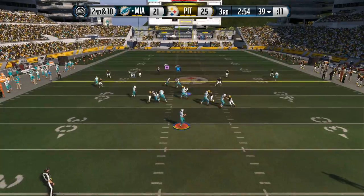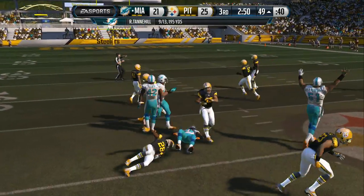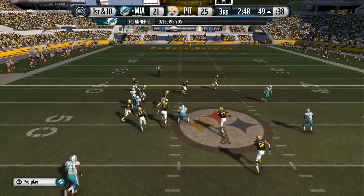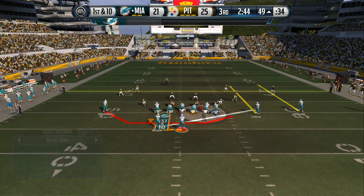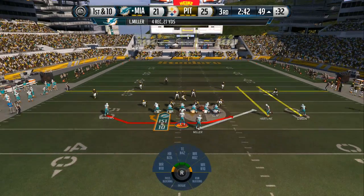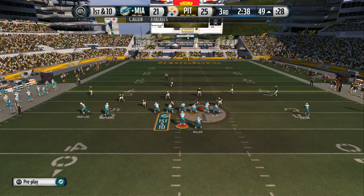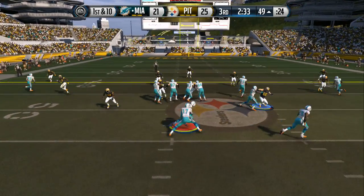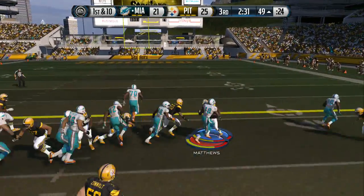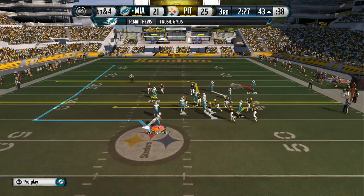Second and ten out to the left — got the completion, and he's taken down but not until he picks up the first. I think we all know the situation: it's a close game in the second half and you're losing, but you pick up a first down — that opens up many more possibilities on the offensive side. Good job by the offense.